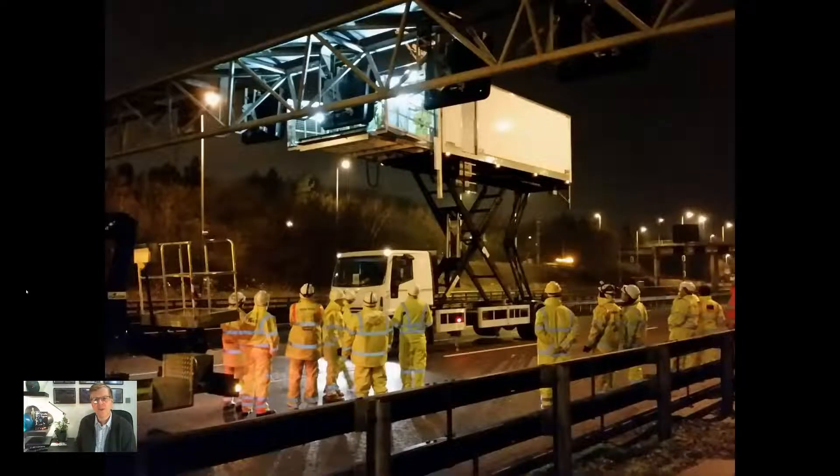Ensuring safe maintenance access provision without a dedicated hard shoulder does introduce certain challenges on ALR sections, where lane closures will be required to undertake a range of tasks. To improve safety and the efficiency of these operations, a maintenance access vehicle, MAV, has been developed to undertake rapid AMI replacements on non-accessible gantries.